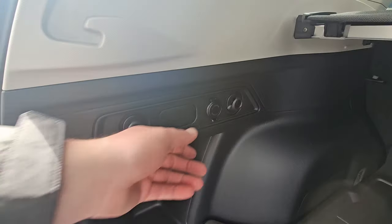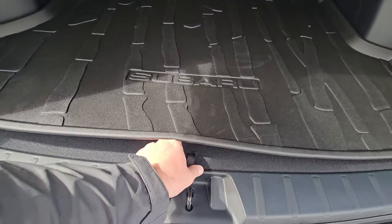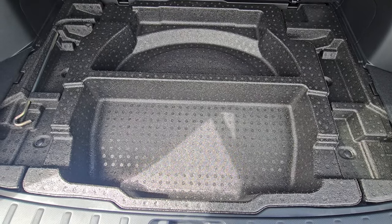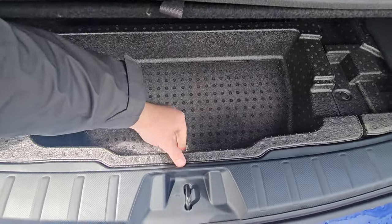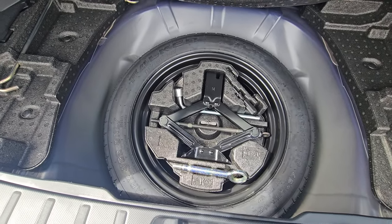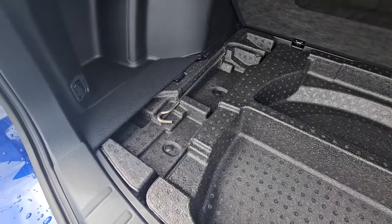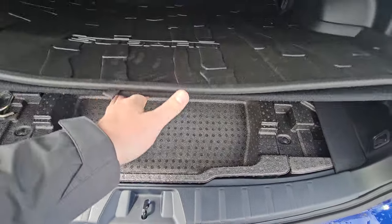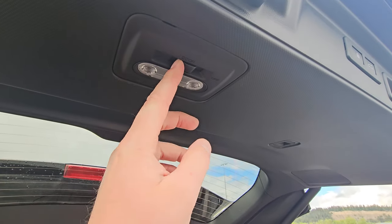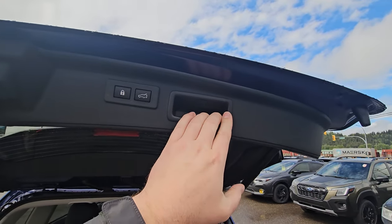There's also a 12-volt power point for any charging needs — portable coolers, stuff like that. Underneath the false floor there's a nice storage compartment, and underneath that we have our spare tire, which is a temporary spare. We've got our eye bolt recovery, all spare tire tools, and you can see it's cut out where the privacy cover can be tucked underneath, which is a nice touch. There's an LED cargo light in the hatch.